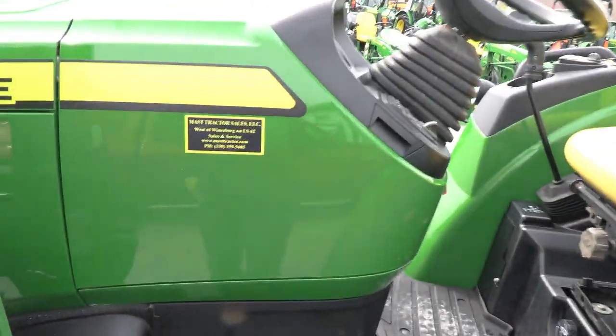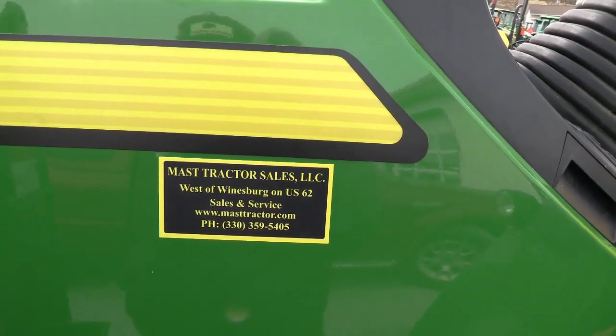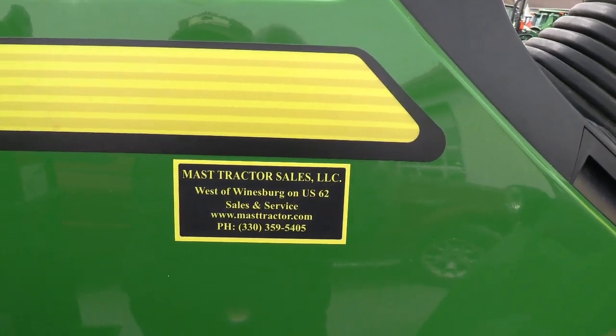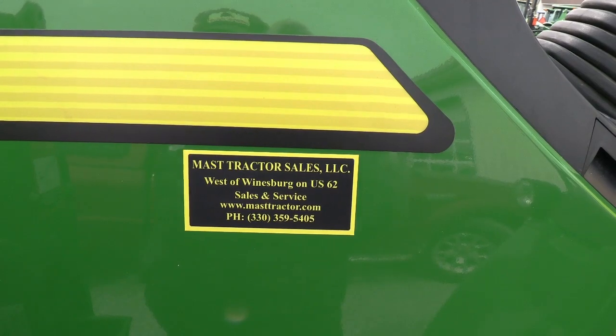Very clean tractor. We do take trades and also offer low rate financing for qualified customers. We can also arrange shipping anywhere within the US. If you have any questions, please contact us.